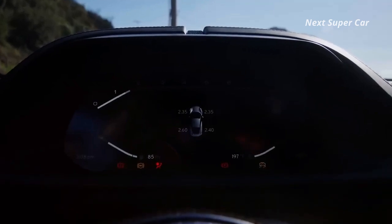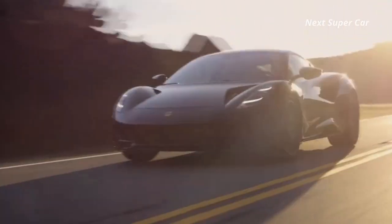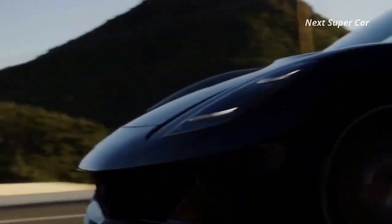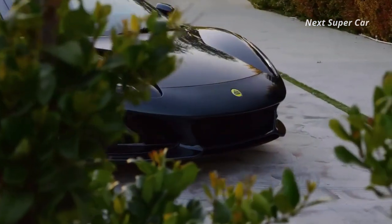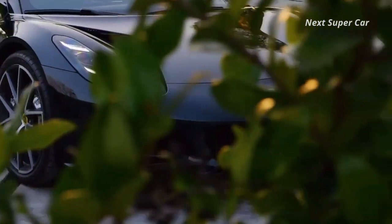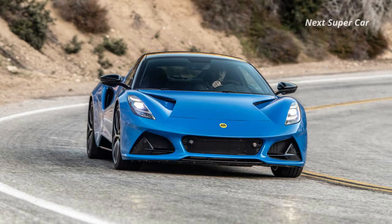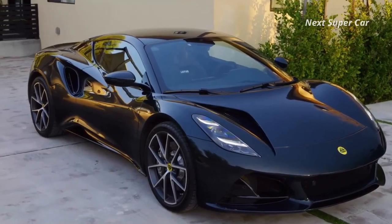The 2024 Lotus Emira is the most recent sports car from the iconic British manufacturer and the final model to utilize an internal combustion engine. That's right — Lotus is planning for an all-electric future, as seen with the Evija hypercar. But before saying farewell to its gasoline-fueled traditions, the company will treat enthusiasts to one last gas-burning model, as the successor to the Evora GT.